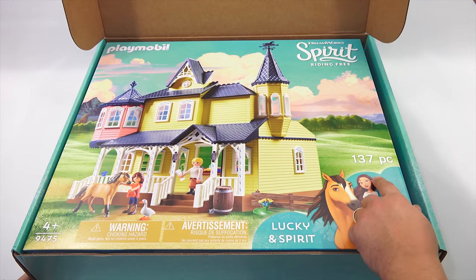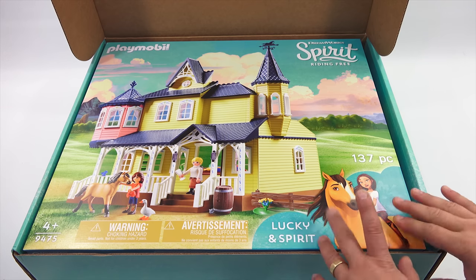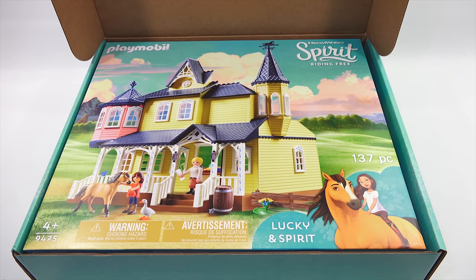137 pieces. This seems pretty involved. I don't think we're going to build the whole thing on video because of the number of pieces. We're going to stop again — it's just easier because the box is so big. Check out the back of the box.